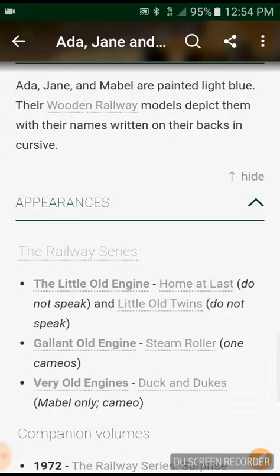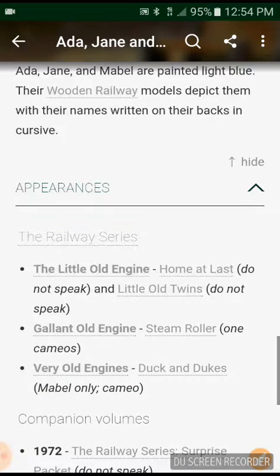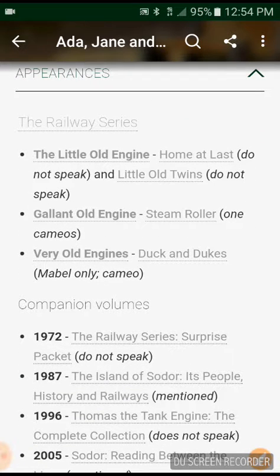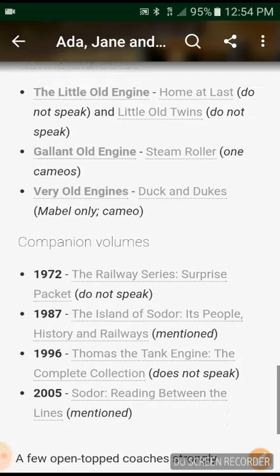Appearances. The Railway Series: The Little Old Engine — does not speak. Homesick — do not speak. And Little Old Twins — do not speak. Gallant Old Engine — cameo. Railway Engines. Duck and Dukes — Mabel only, cameo.